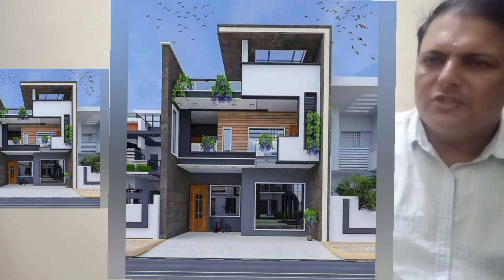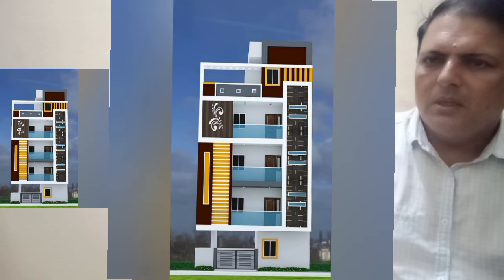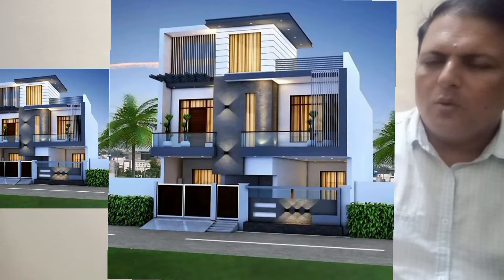If you want to construct your home, you should choose one of these home front designs to make your home beautiful.